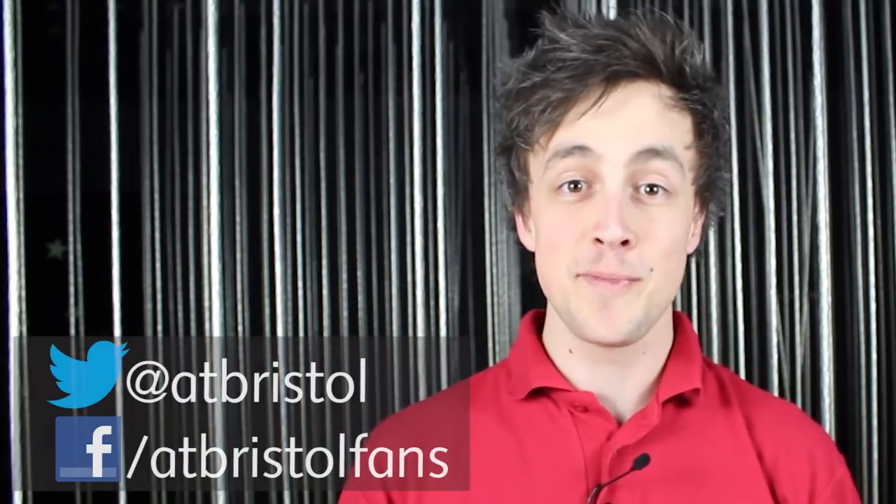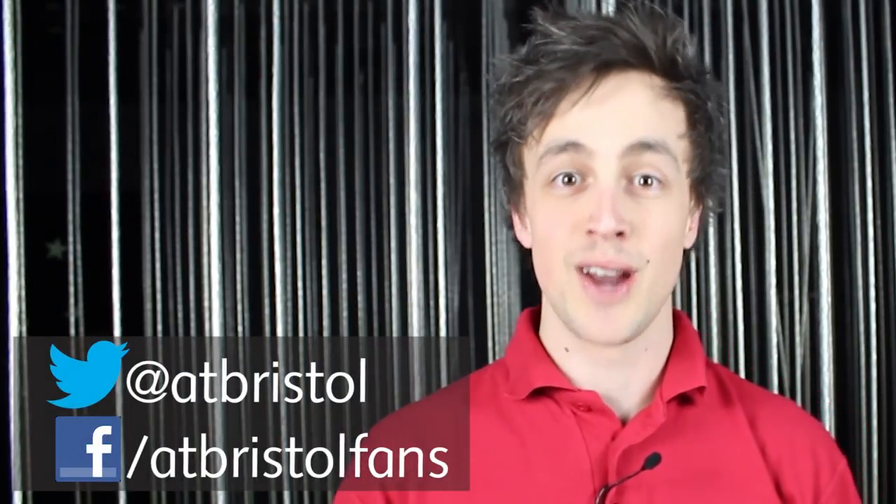If you have any astronomical questions, you can ask us on Facebook, Twitter, or the comments section below. There are loads of links in the description to help with your own stargazing. If you'd like to hear more about the spring constellations, satellites, and lots of top tips for budding astronomers, then why not join us for our Spring Night Sky Planetarium show. Thank you very much for watching, and remember — keep looking up.